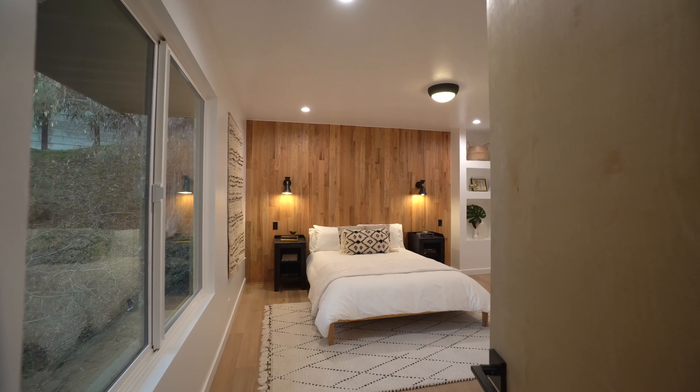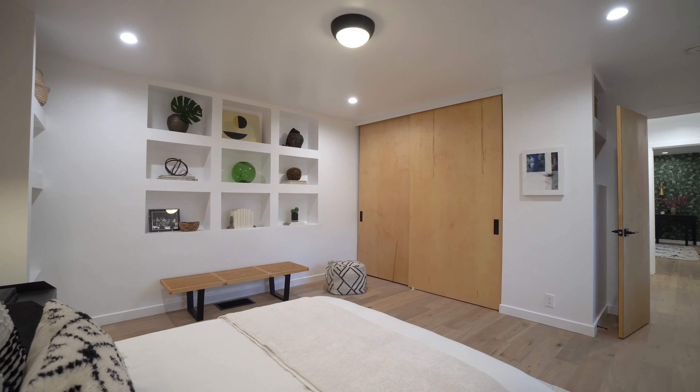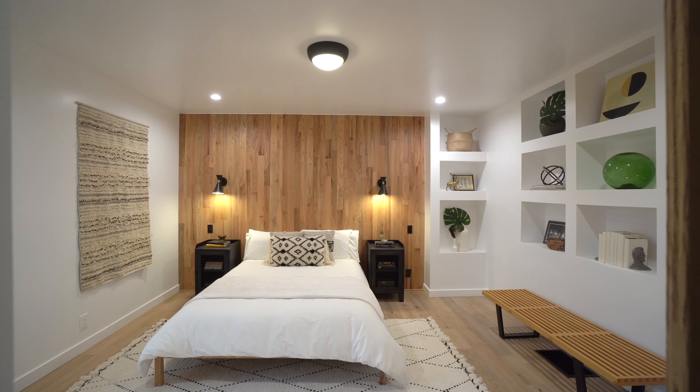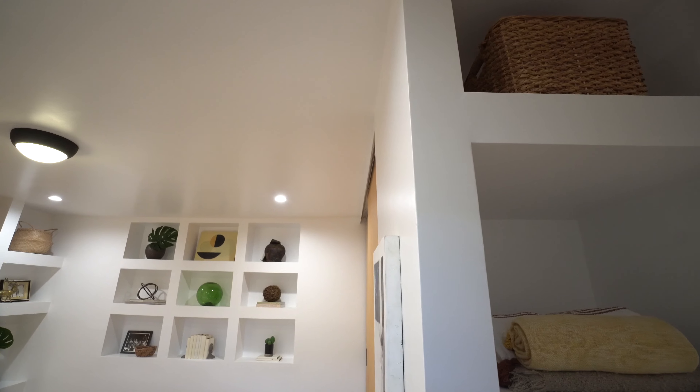Both spacious bedrooms are their own private retreat, located on the lower level and overlooking more dreamy and tranquil views of greenery, offering a perfect setting for relaxation and calm.